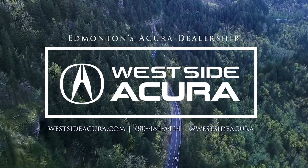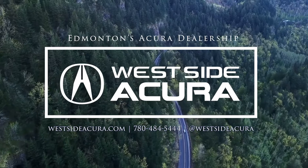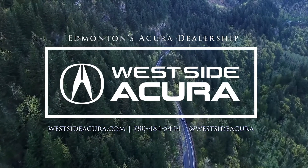Wanting to check out this vehicle? Come in and see us, give us a call to book your test drive, or check out our website at westsideacura.com.